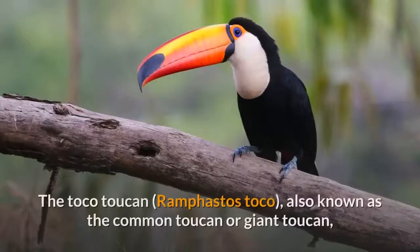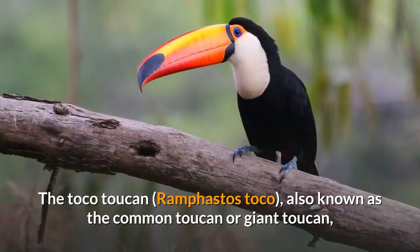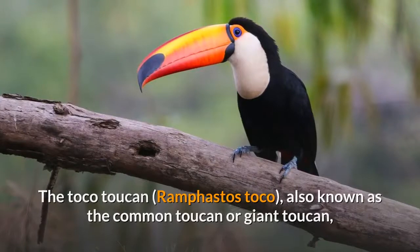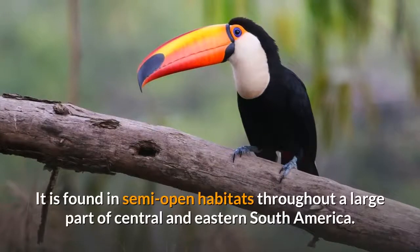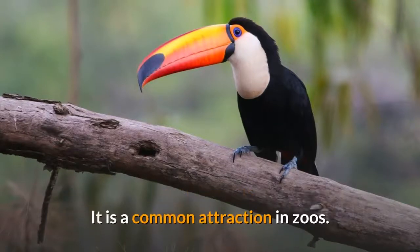The Toko Toucan, Ramphastos toko, also known as the common toucan or giant toucan, is the largest and probably the best-known species in the toucan family. It is found in semi-open habitats throughout a large part of Central and Eastern South America. It is a common attraction in zoos.